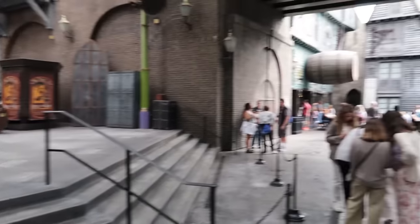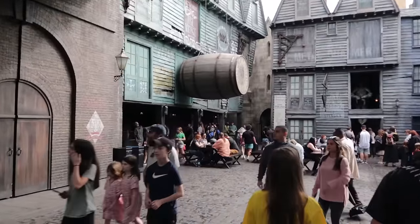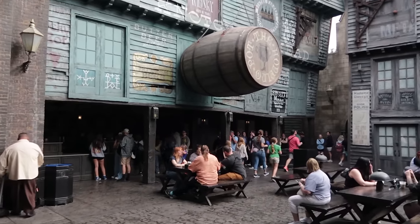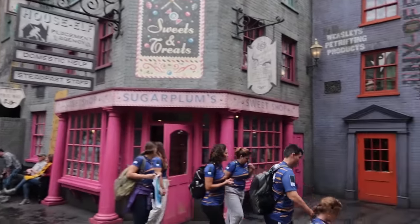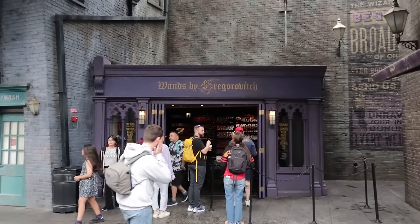In Carkitt Market there is a stage with two shows: Tales of Beedle the Bard, a puppet-type show, and a song and dance show — Celestine Warbeck and the Banshees. A little further in, in addition to the interactive wand spots, we have the Hopping Pot — probably the most popular spot to get Butterbeer. Regular and frozen Butterbeer are available; my favorite is the hot Butterbeer. Across from the Hopping Pot is Sugar Plums for sweet treats. You can also get wands at Wands by Gregorovitch.